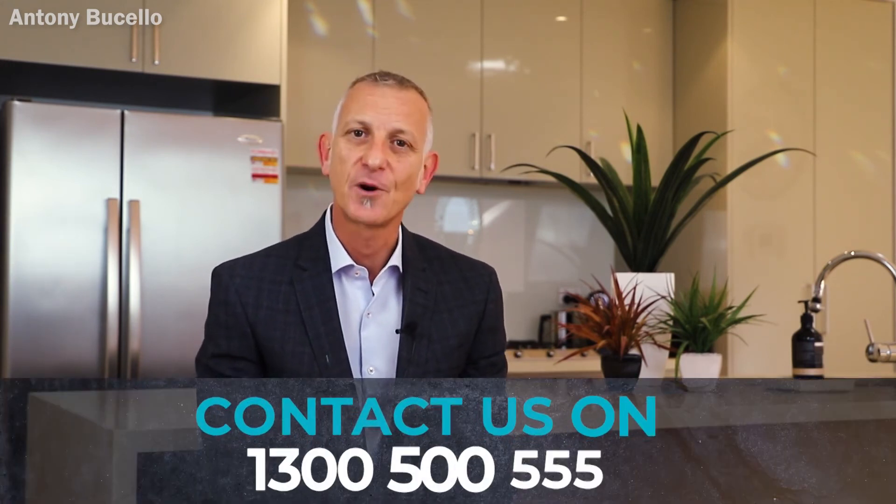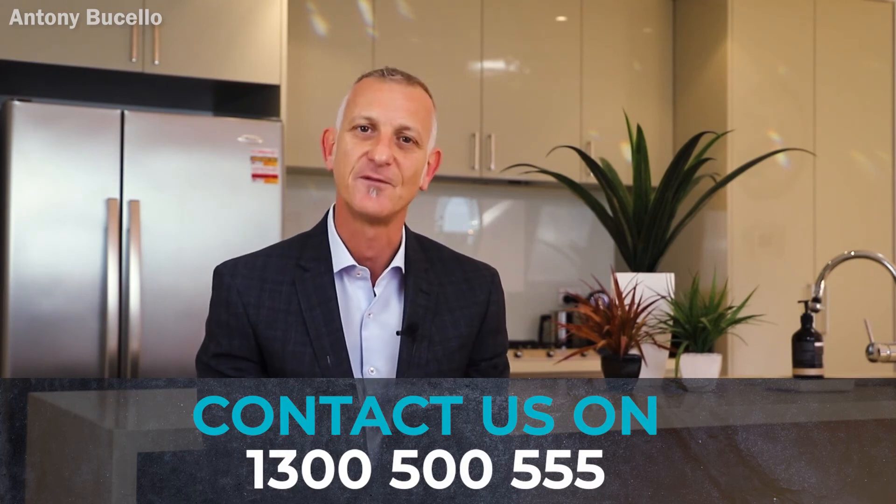Good luck with your bidding. If you need any further information, contact National Property Buyers on 1300 500 555.